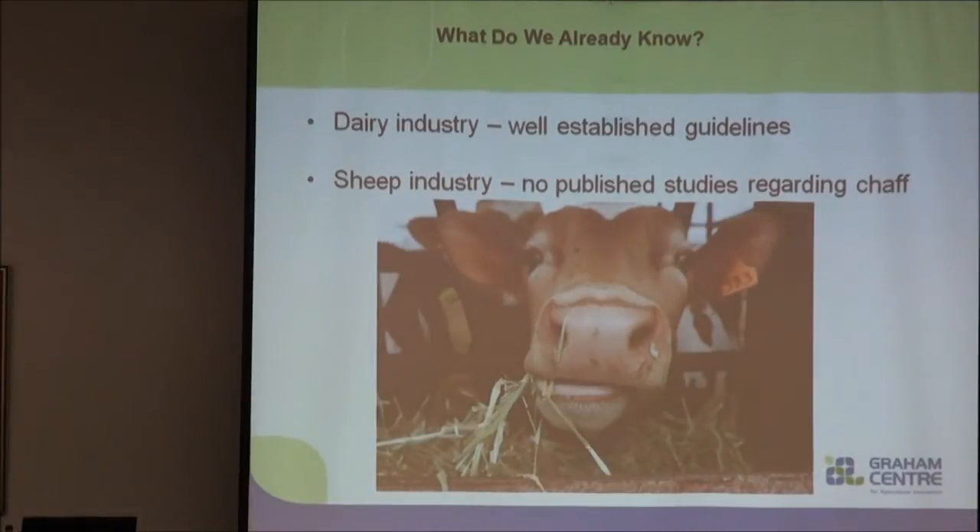In the dairy industry there are clear and well-established guidelines for cattle on what length of fibre should be fed. The targets are to feed enough that they maintain production limits but not so much that they substitute their grain intake for their fibre intake. However, in the sheep industry to date there are no published guidelines or papers for chaff length and what we should be feeding sheep.